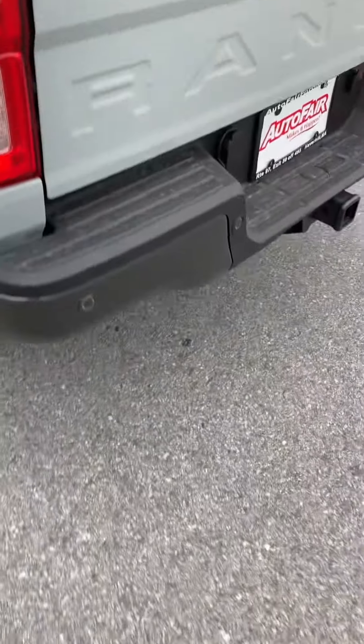In this truck you got a really nice tonneau cover. Take down the tailgate and you got a spray-in bed liner, keeps everything nice and clean. You also have your backup sensors as well.